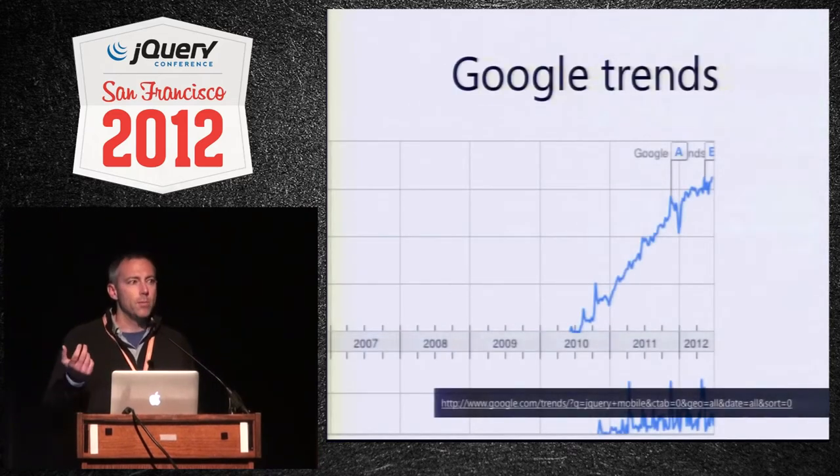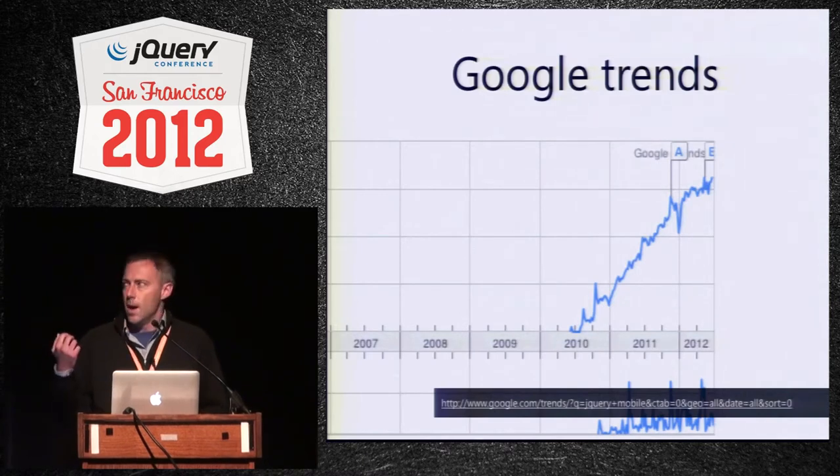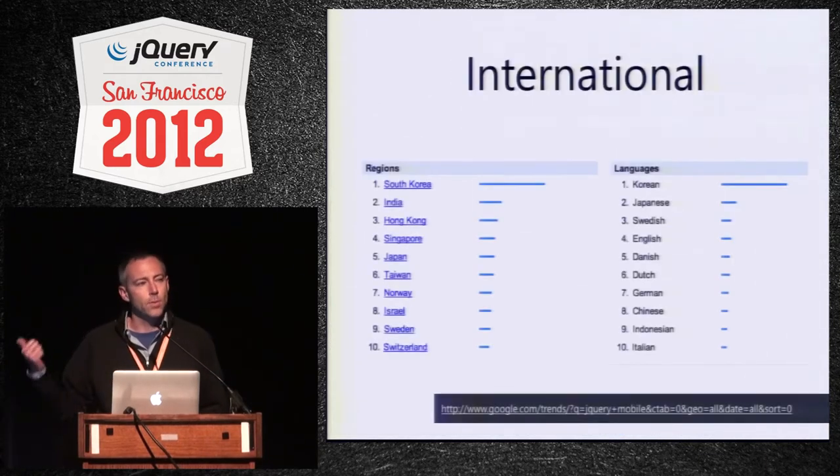I just want to talk a little bit about how the project's been doing. From a popularity perspective, we're doing really well — off to a really good start. One thing that's actually really interesting is if you look at who is using the library and where, things are maybe a little different than what you might expect. You'll notice that the U.S. isn't even in the top ten, which is kind of cool. A lot of people speak English, so we're at number four for English.